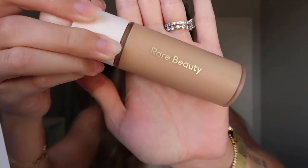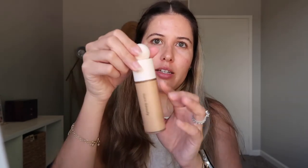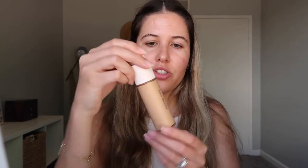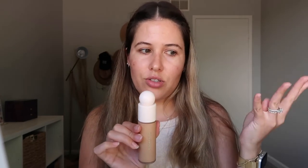The next thing I picked up is the Liquid Touch Weightless Concealer in shade 250W, which happens to be Selena Gomez's shade. The bottle has a very frosted glass look to it. The top is really cool — Selena Gomez has lupus, which causes her to have arthritis in her hands, so she made the top specifically for people who suffer from arthritis so that it's easier for them to open.